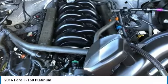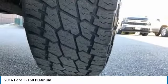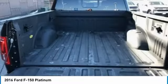Stability control, daytime running lights. This isn't just a vehicle, it's an experience. So stop in for a test drive today.